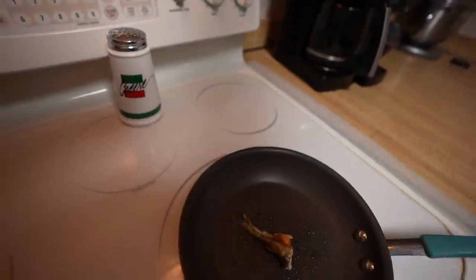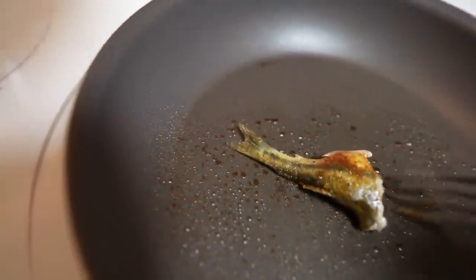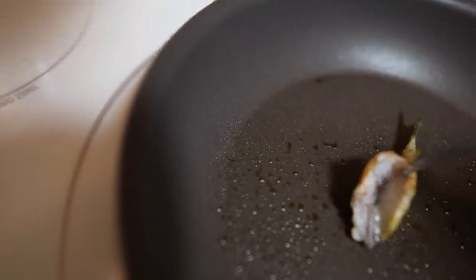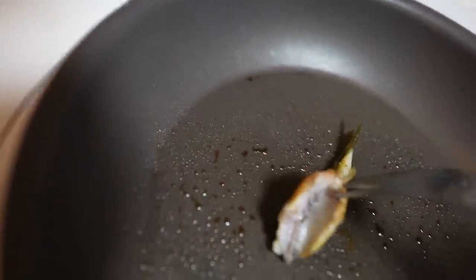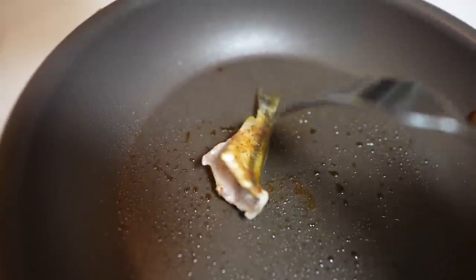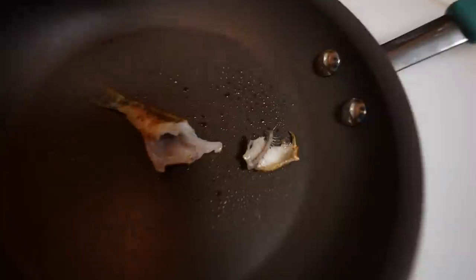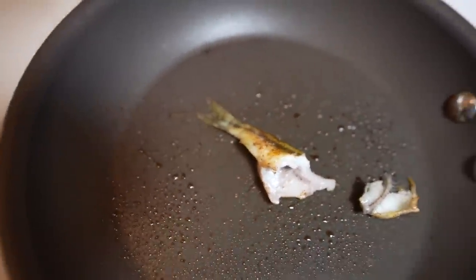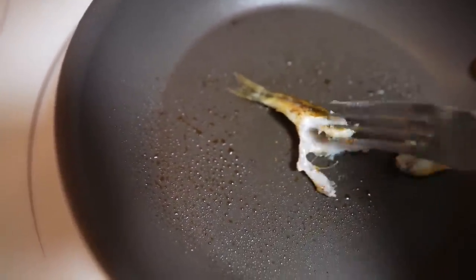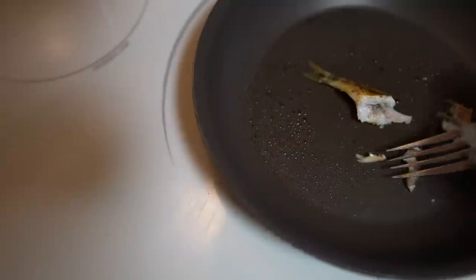Let's do some experimentation, science observations here. Looks pretty white — you can see steam coming off, that looks pretty good. And yeah, you can see all the bones in it — that's just to be expected with a small fish like this. Let's try to get all the bones out of this piece. That's a tiny bite right there — let's try that first, no bones.